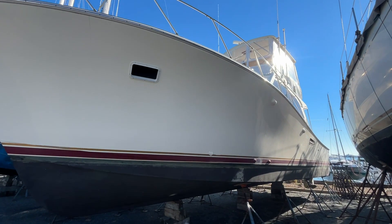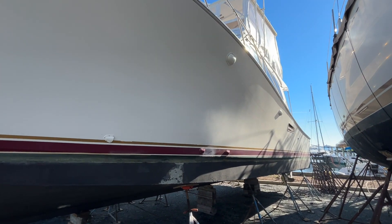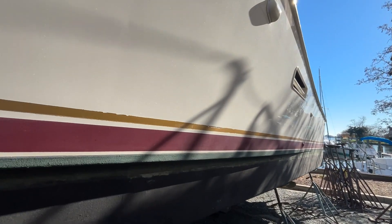It's a beautiful December day here on the Chesapeake, about a week before Christmas. This boat is currently on land. It's an '84 Post 43 convertible, or Sport Fish rather.